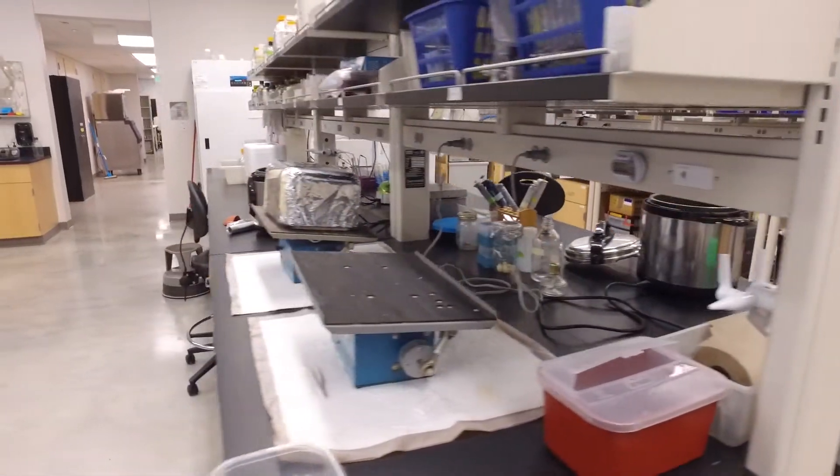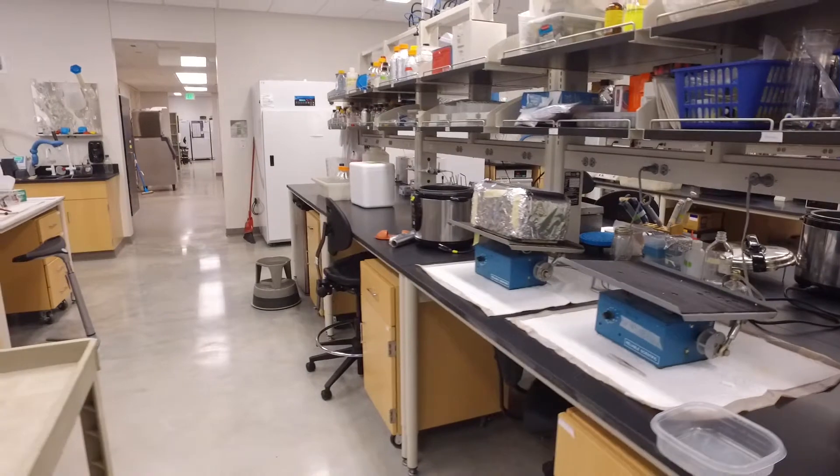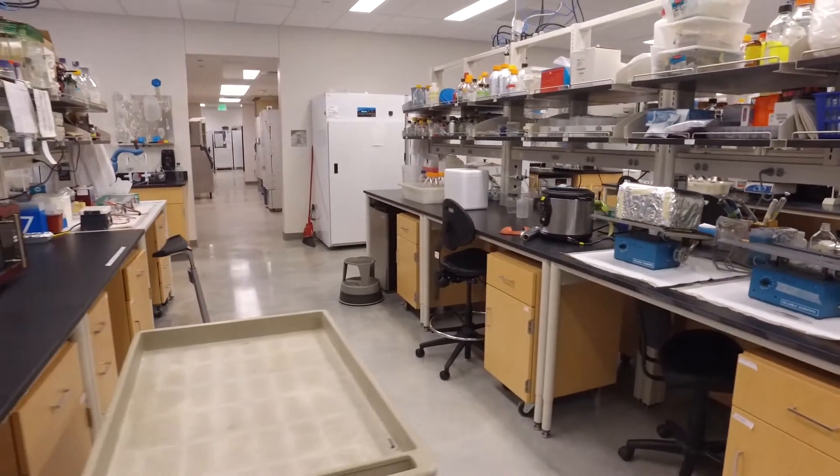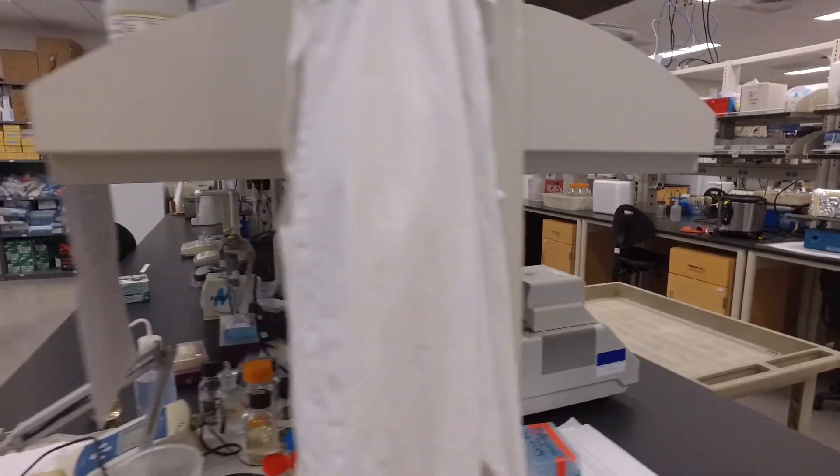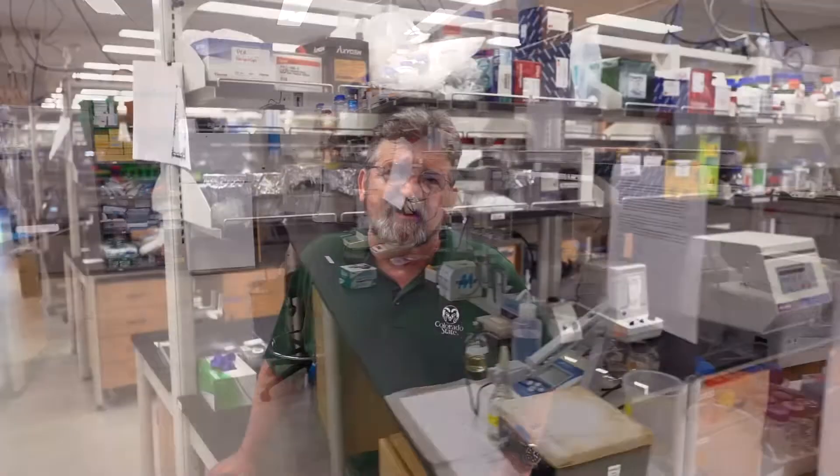The research floors feature large open bay lab areas with benches in a large space that allows for efficiency, functionality, and flexibility — the ability to change and adapt to new research areas into the future and to meet our current needs.